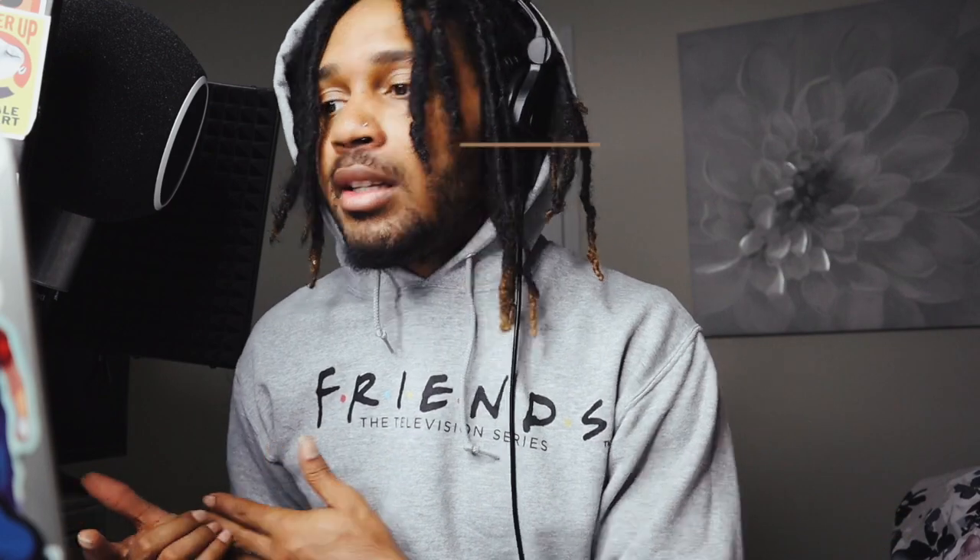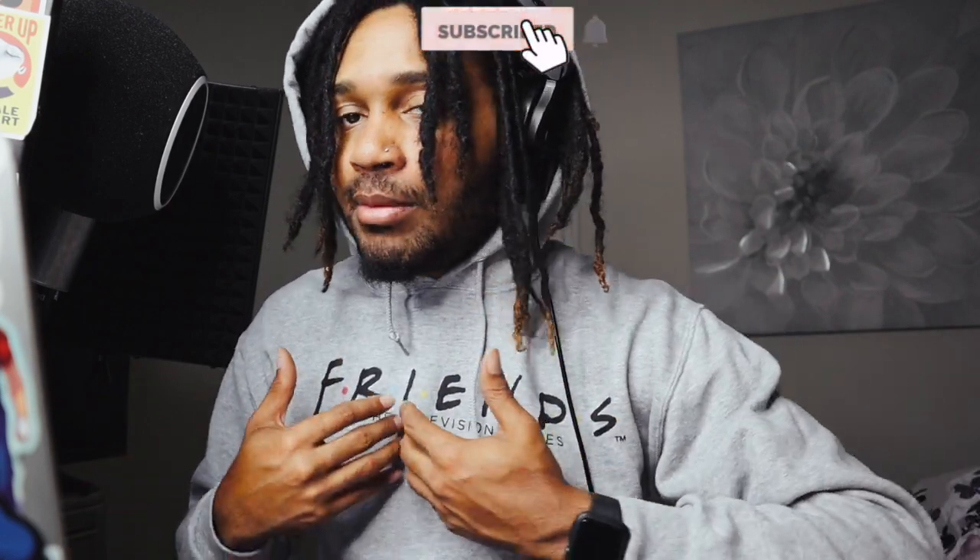Make sure you like, comment, and subscribe to the channel. Let me know if you knew about this subscription, if you're thinking about doing it, or what they could do to make it better. I'll see you in another video.